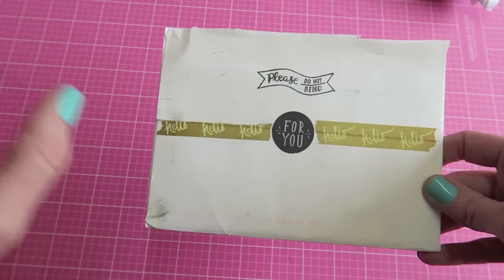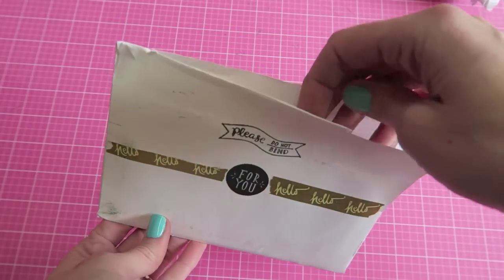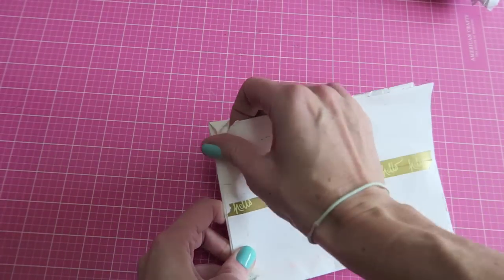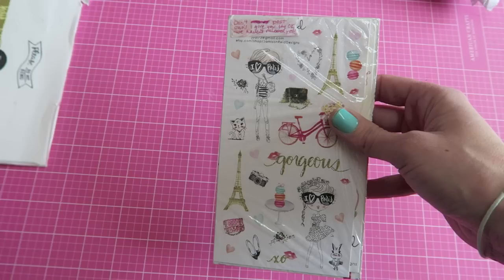One was for the giveaway that we have going on now — that will be over by the time you see this — and then she said she was sending me some extras just because she's nice. Very sweet of her. I believe some of these are like exclusive stickers, and she packages her things super well.